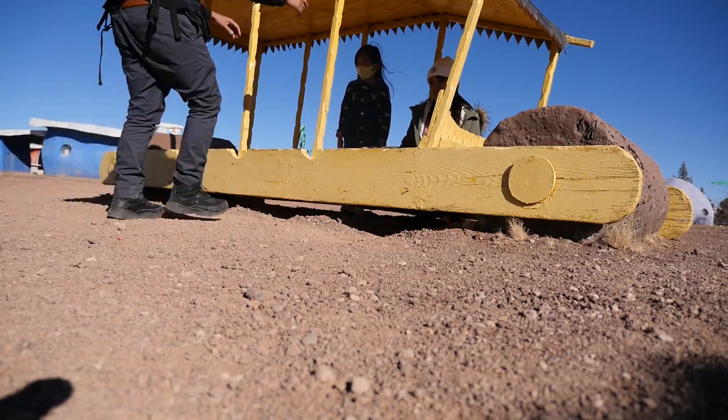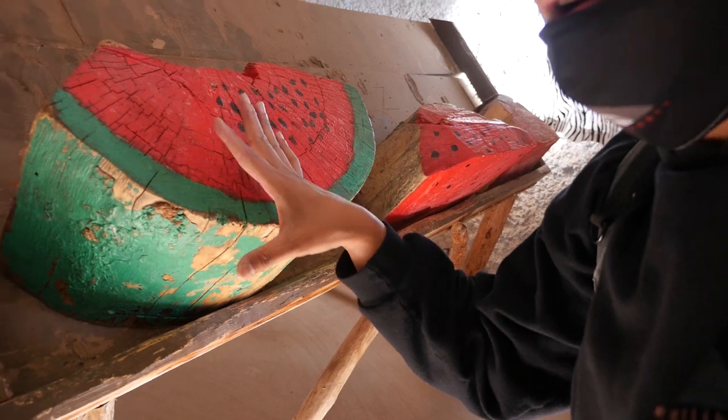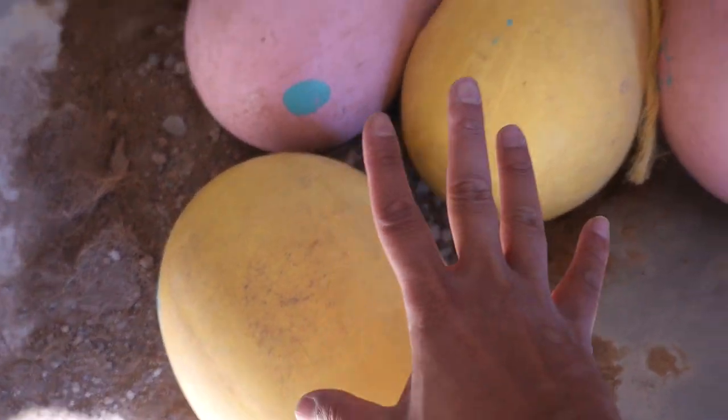So we're inside of the general store. Look at that giant watermelon! It's got eggs - it's huge. Dinosaur eggs - yeah, look at the size of the eggs. These are huge.